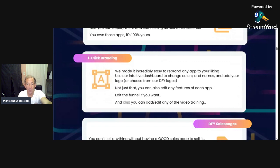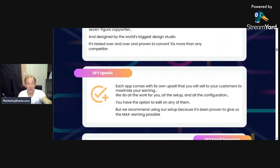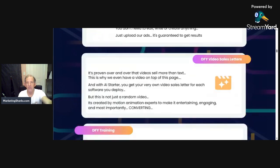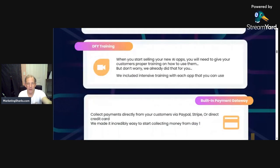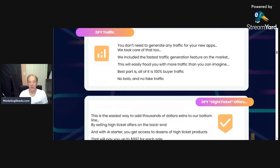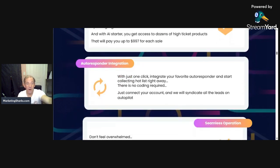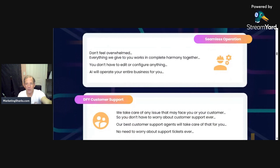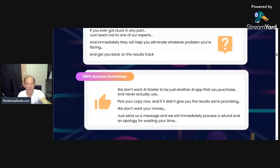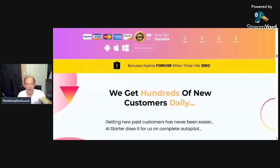Here's what's in each one of them: one-click branding, sales pages, upsells to maximize your earning, email sequences, ads, video sales letters, training, payment gateway, traffic to flood you with more traffic than you can imagine, high-ticket offers, autoresponder integration, operation customer support, and one-on-one help if you get stuck — the whole nine yards.